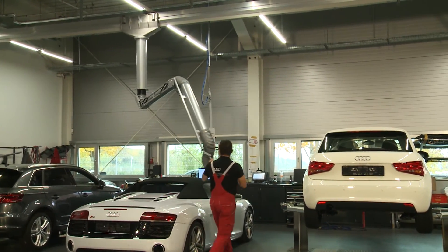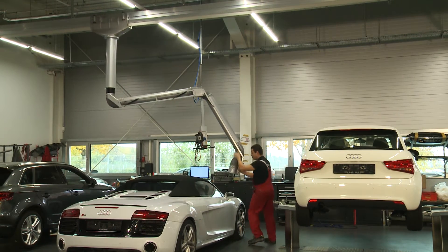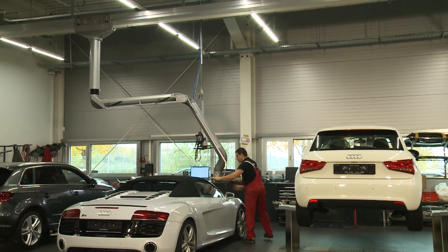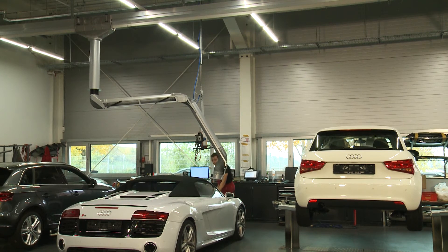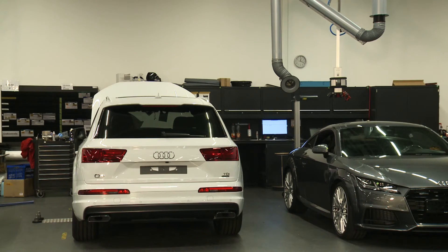The air is purified through cartridge filters. Our filter systems for the W3 welding fume category are IFA tested and fitted with correspondingly certified filter materials. The level of purification achieved allows air return into the workplace.